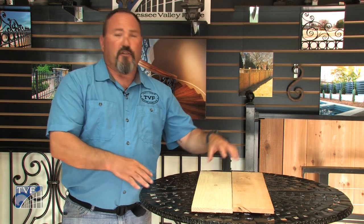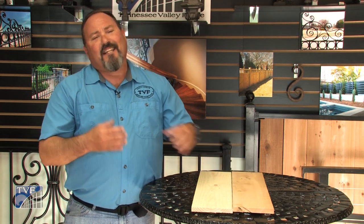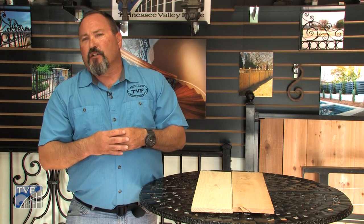We also offer the cedar, which is a step above the pine. It has a tendency to stay straight — it doesn't warp, it doesn't twist. It does cost a little bit more than the pressure-treated pine, but for about 30% more, you're getting twice the fence. The average lifespan of a pressure-treated pine fence is about seven years. With the cedar, you're going to get at least 10 to 15 years.